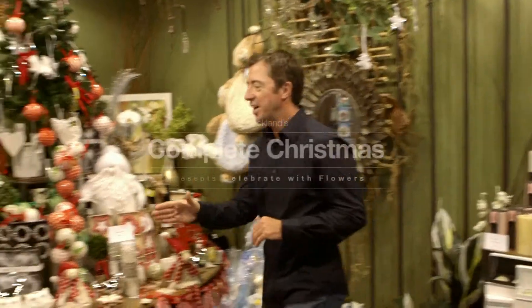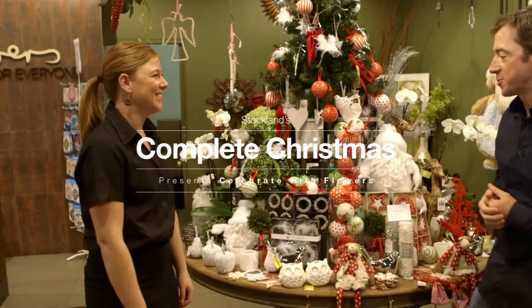Flowers can be a beautiful and impressive part of our Christmas decorations. I'm here to meet Jade, our expert from Flowers for Everyone, to talk about this year's Christmas trends. Hi Jade. Hi Jake. What can you tell us about impressing our guests this Christmas?